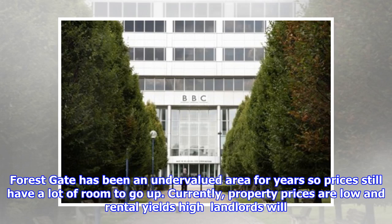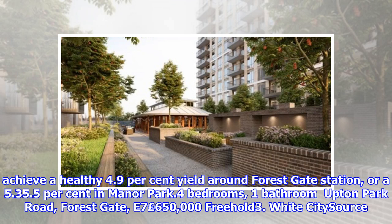Currently, property prices are low and rental yields high — landlords will achieve a healthy 4.9% yield around Forest Gate Station, or 5.35% in Manor Park. Example property: 4 bedrooms, 1 bathroom on Tin Park Road, Forest Gate, E7 — £650,000 freehold.